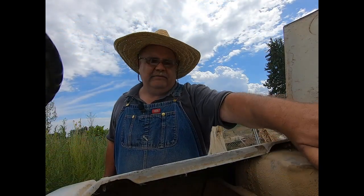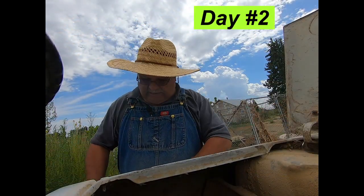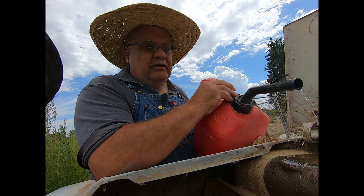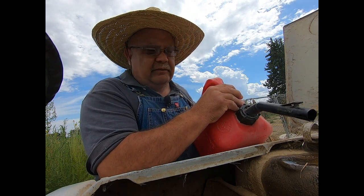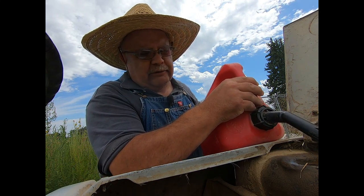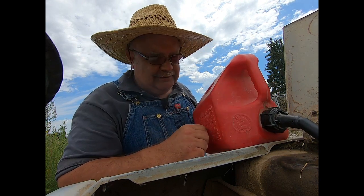Good Friday morning everybody. It is the 28th of July 2023, and as soon as we get done servicing Stinky here — putting some fuel in her, if I can get it in the hole — we're going to go cutting some weeds. Need a bigger can with a longer spout. That's what every man says!